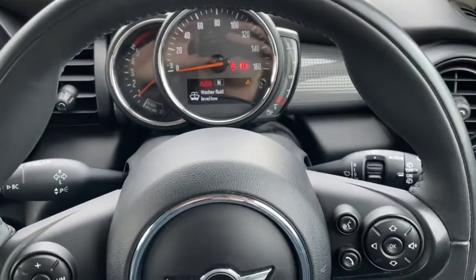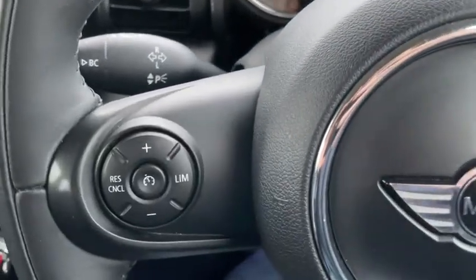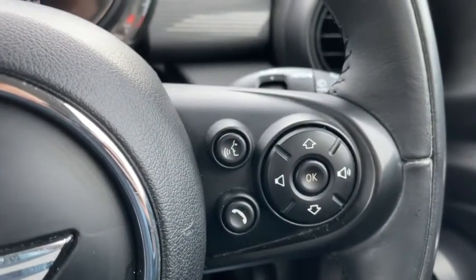We've got our steering wheel mounted controls with our cruise control here on the left and on the right hand side some of our menu options and volume control.